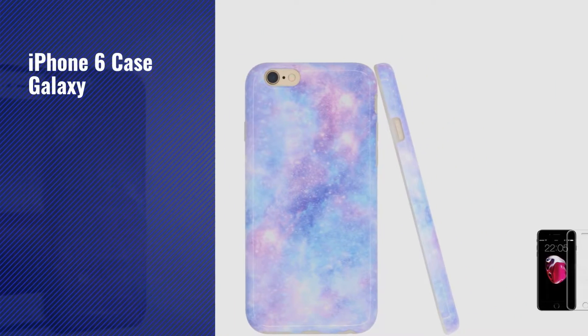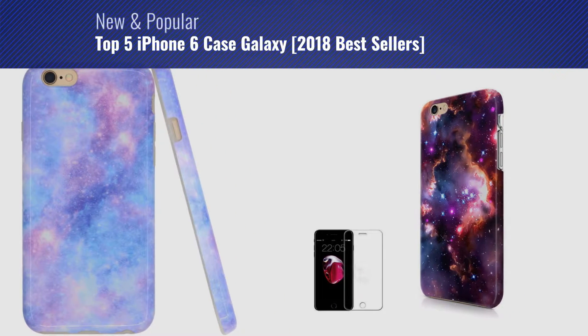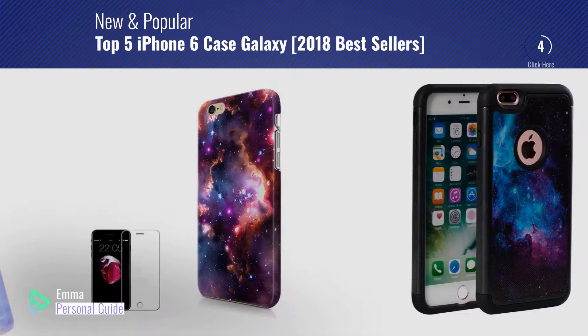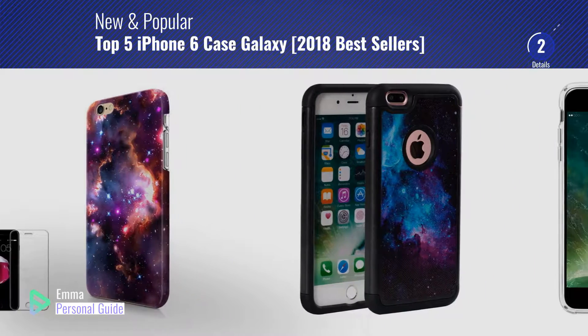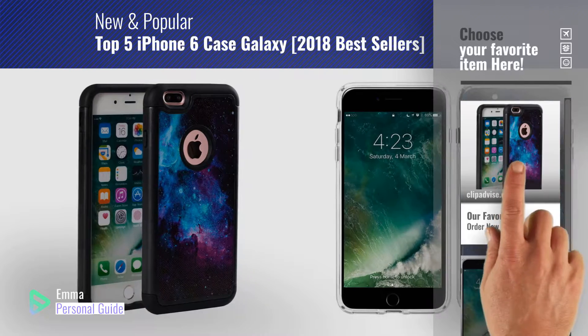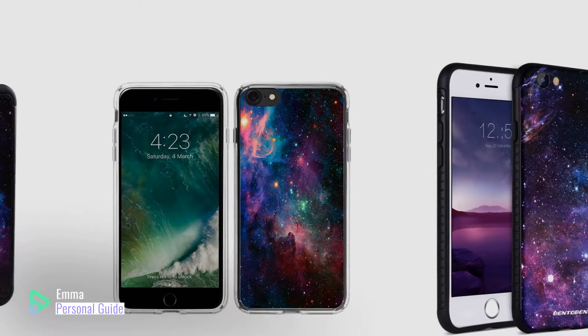If you're looking for iPhone 6 Case Galaxy, this video is for you. My name is Emma, your personal guide, welcome to our channel. At any time you can click this circle in the corner and get more info and real-time deals on your favorite products. Ready? Let's start.